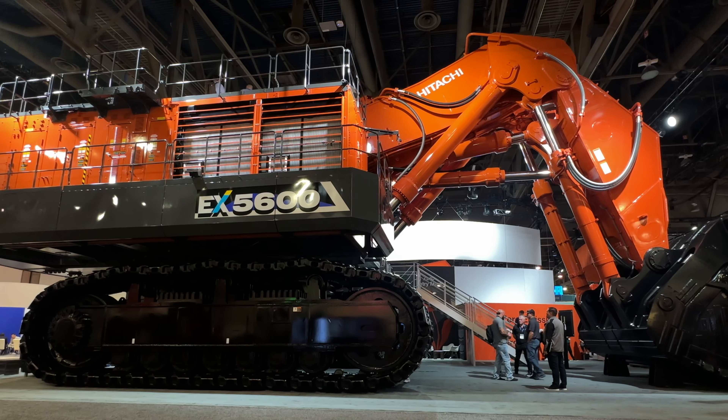The second highlight machine on the Hitachi stand is the EH4000 AC-5, which is the biggest dump truck at the whole of Mine Expo. Like the shovel, this machine is also fully electric, but to give you some sense of scale, take a look at this.